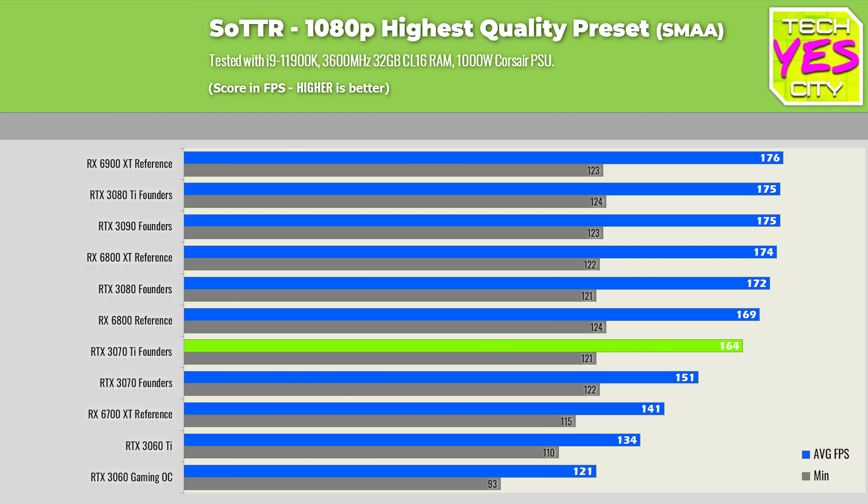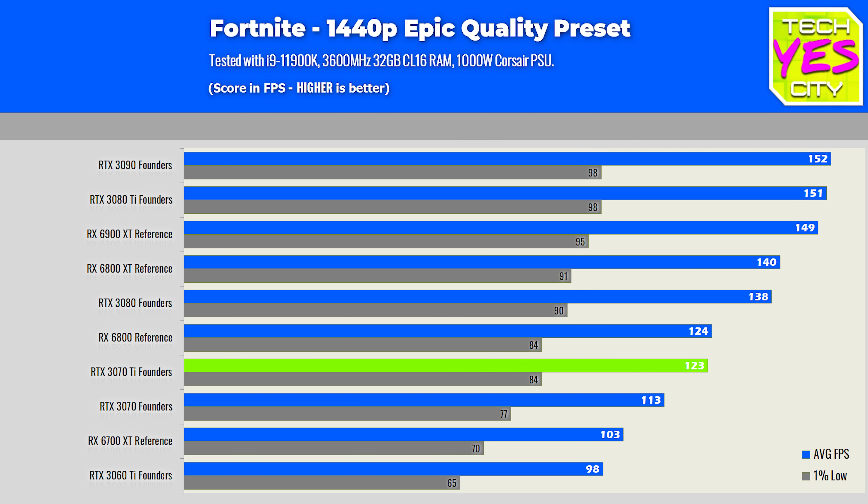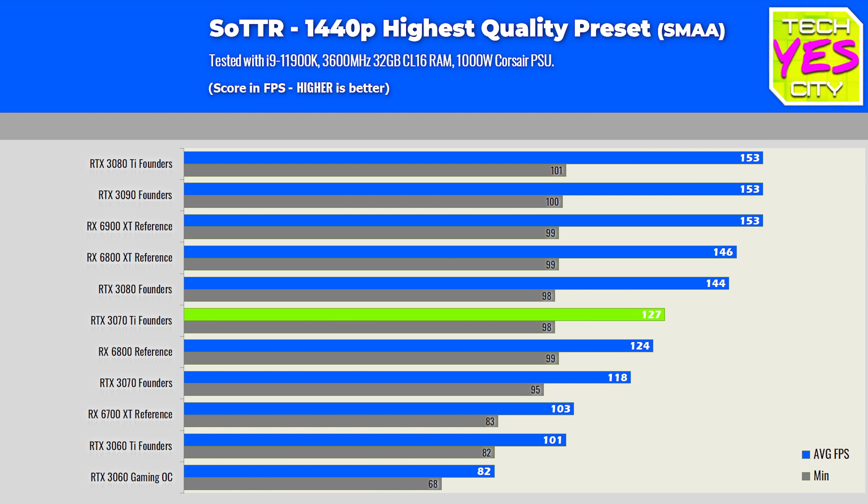Stepping things up to 1440p, this is where the gains slightly favor the 3070 Ti versus the RX 6800. It still holds pretty much the same performance difference as it did at 1080p versus the 3070. Looking at these numbers for what they are, you can pretty much think of this card as an overclocked 3070.